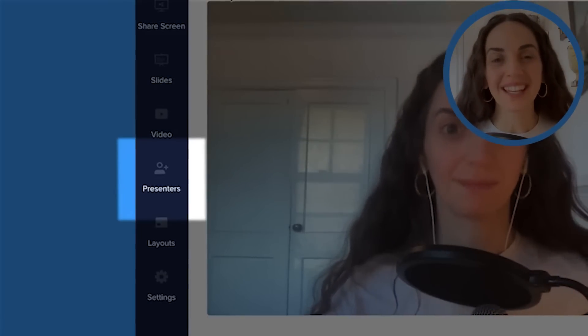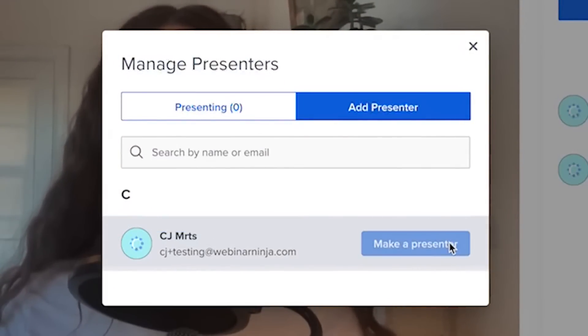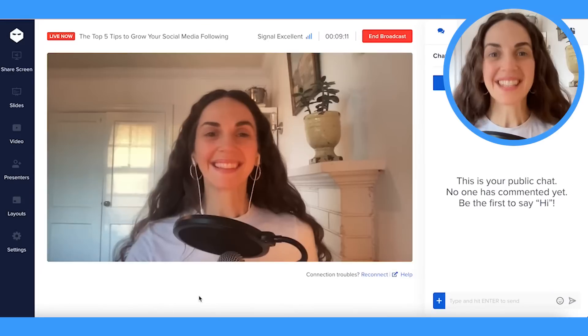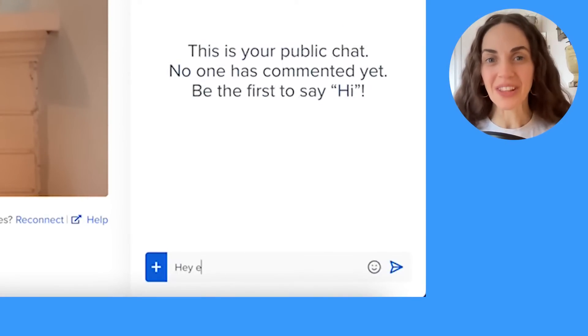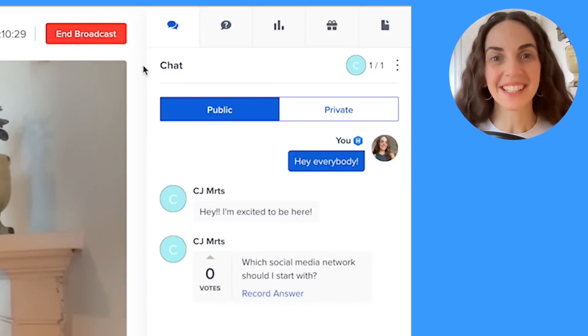You can even bring attendees on-camera for hot seat coaching. Staying connected with your audience is an important part of coaching, and here you can do that with the live chat and designated questions area.